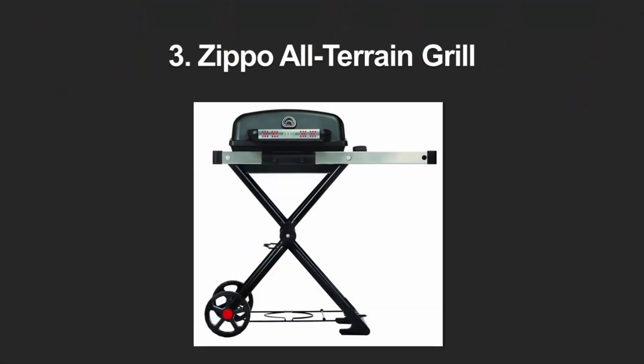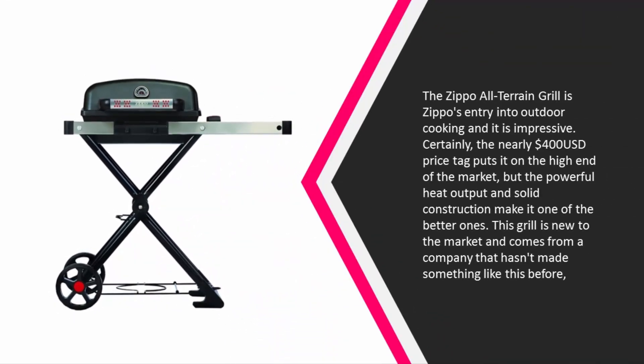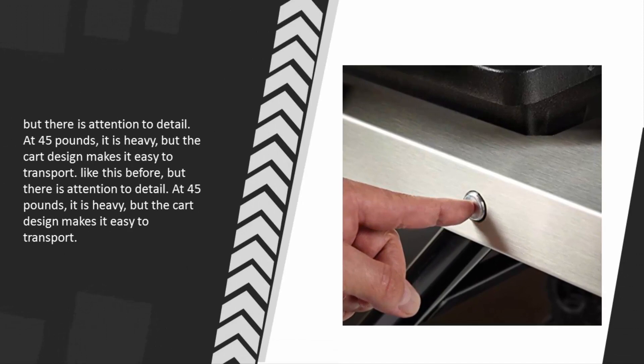Halfway through our list at number three, the Zippo All-Terrain Grill is Zippo's entry into outdoor cooking, and it is impressive. The nearly $400 USD price tag puts it on the high end of the market, but the powerful heat output and solid construction make it one of the better ones. This grill is new to the market and comes from a company that hasn't made something like this before, but there is attention to detail.